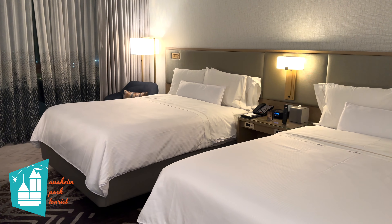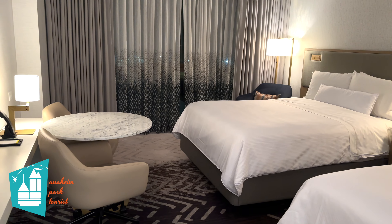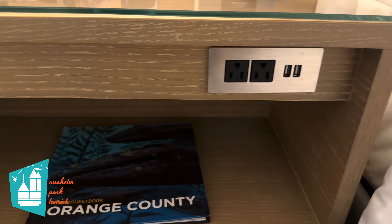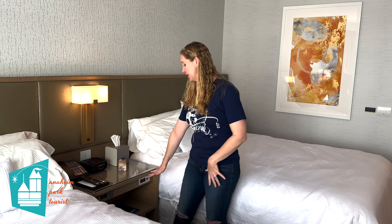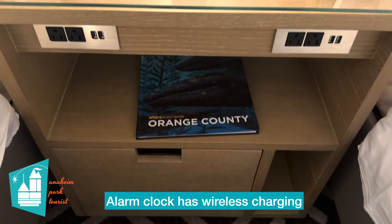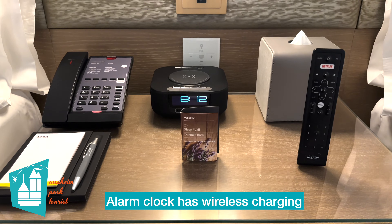They do have rooms available where you have a view into California Adventure, and some of the rooms have a balcony as well. This room has a ton of charging options if you have a lot of things that need to be charged. Here between the beds and the nightstand, there are two regular outlets and two USBs on each side. Also, the alarm clock has two USB outlets.